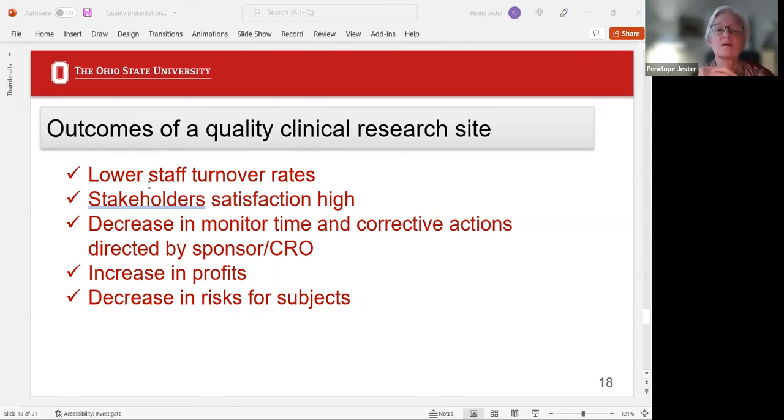What would be the result of a clinical research site with a quality program? Hopefully, lower staff turnover rates because of job satisfaction. Stakeholder satisfaction would be high — the sponsor would come back to you again. Study subjects who are satisfied may look at another study down the road and will probably be more compliant during the current study. There would also be a decrease in monitor time and corrective actions directed by the sponsor or CRO.